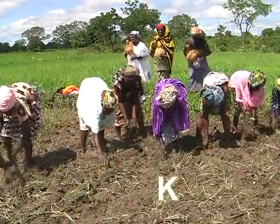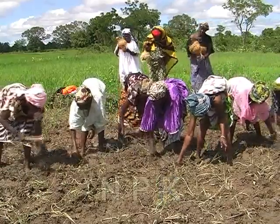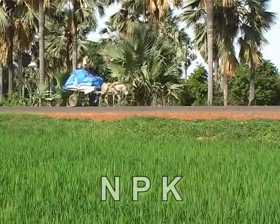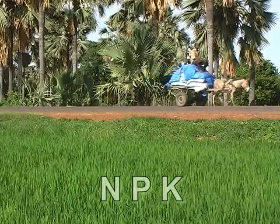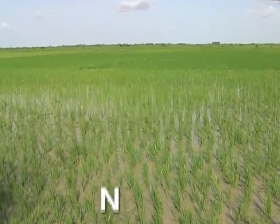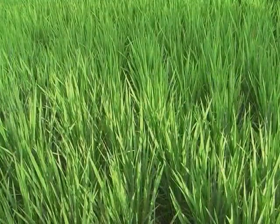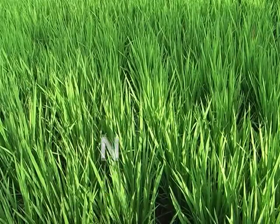Quels sont donc ces nutriments ? L'azote, le phosphore et le potassium sont les plus importants nutriments de la plante de riz. Ils sont présents dans le sol, dans les matières organiques, les engrais minéraux et même en petite quantité dans l'eau d'irrigation. L'azote est de loin le nutriment le plus important. Il donne aux tiges et aux feuilles une couleur verte saine et stimule la plante de riz tout au long de sa croissance. Il est important que la plante de riz absorbe suffisamment d'azote pour produire des talles, mais aussi pour produire des panicules et pour remplir les grains.